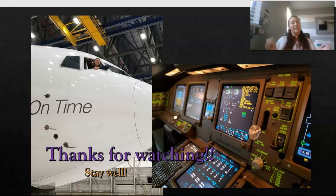Thank you for listening to my presentation and I look forward to seeing all of yours as well. I hope everybody is happy, healthy, and I wish you all safe flying.